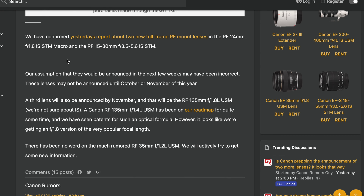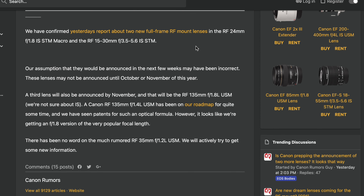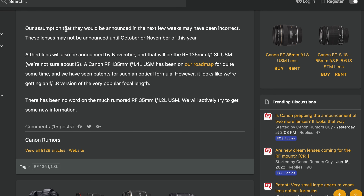The 70-200mm f2.8 covers the 135mm focal length, but it's f2.8, not f1.8. So you're still going to gain so much more light with this prime lens, plus the background is going to be even more blurry and you'll get even shallower depth of field from it.